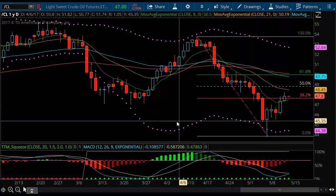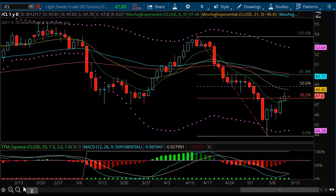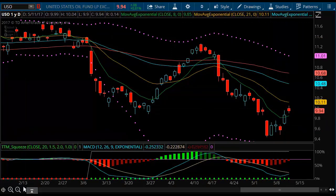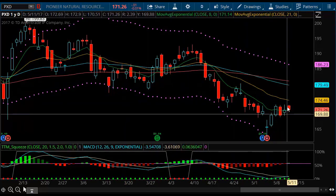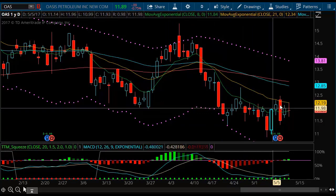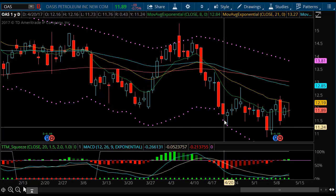I'm also watching the oil service stocks to see what's going on. Looking at USO, the exchange traded fund, you can see we're beginning to see some strength coming out of that. Also Pioneer Natural Resources — sometimes it tends to follow crude, or crude follows it. And there's another one called Oasis Petroleum, which is pretty much all crude-related. I'm looking to see if we're going to see a little bit of a bounce — we've been building a small base here.